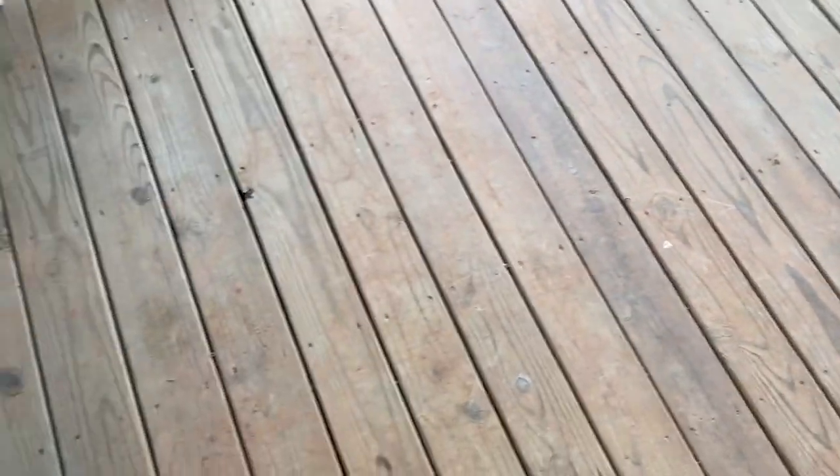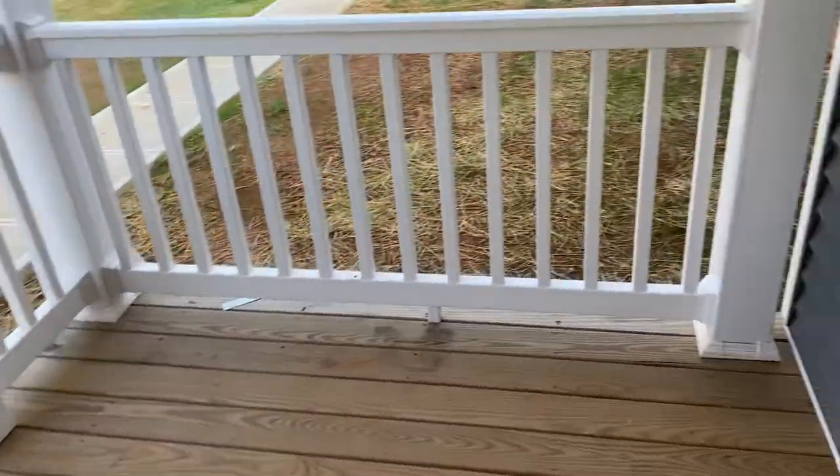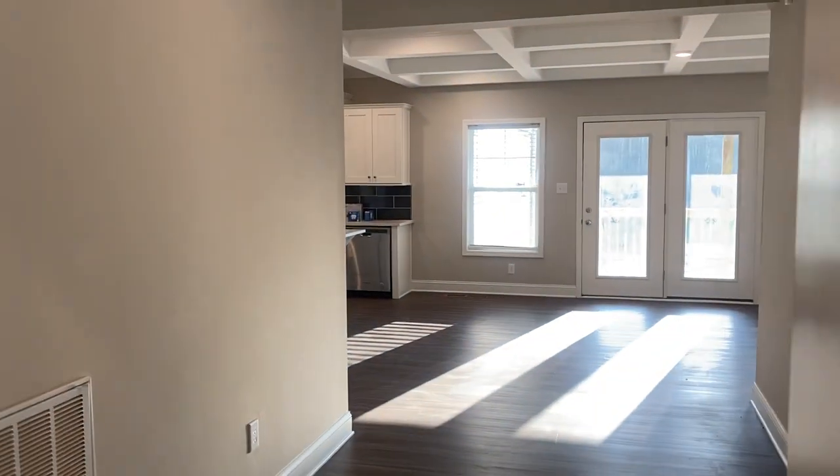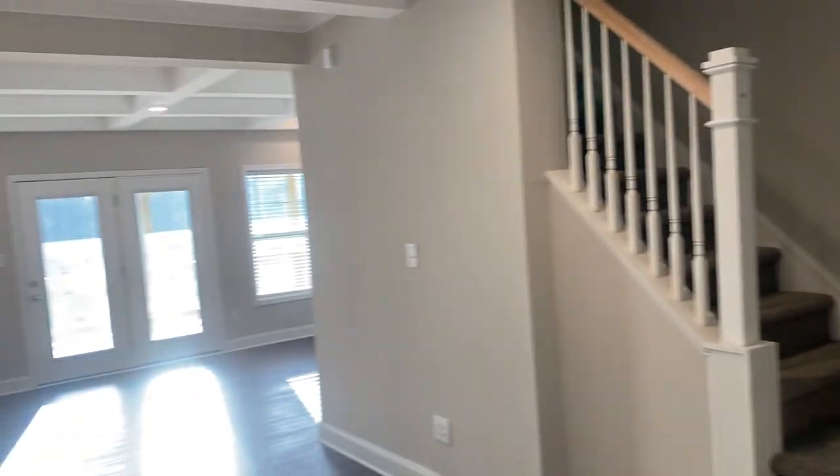The front porch is probably six by ten — nice enough to put a chair out. Going in the front door, you have a nice foyer area which opens up to the staircase area, with the living room back there. Looking back at the front door, there's your foyer area.